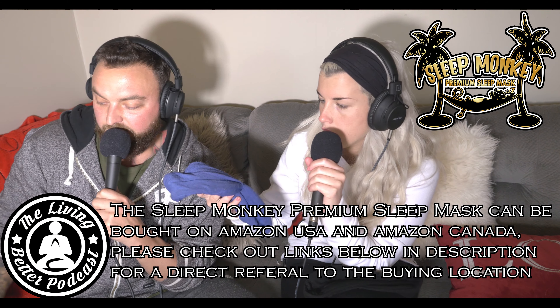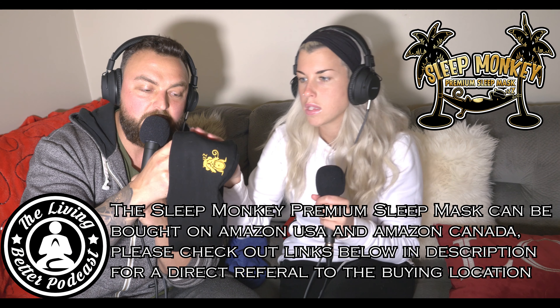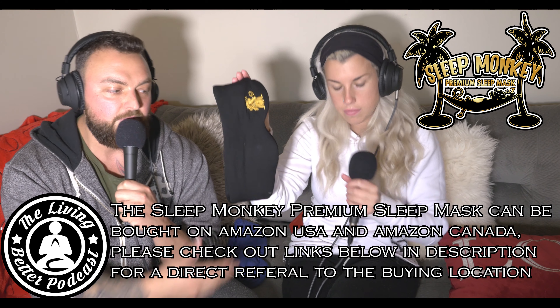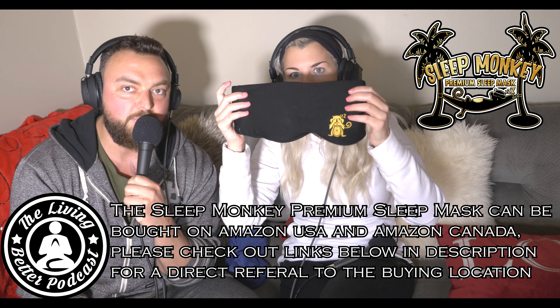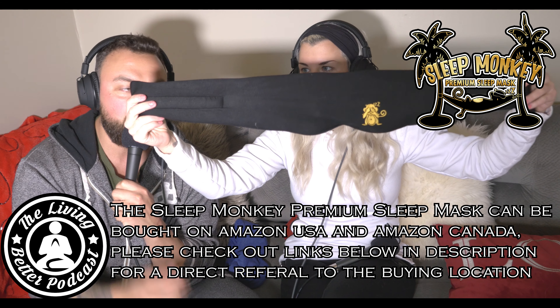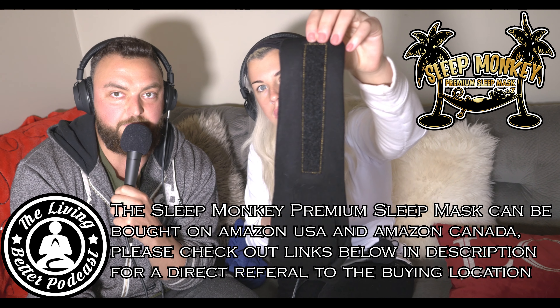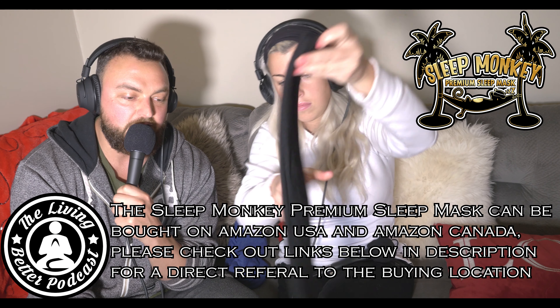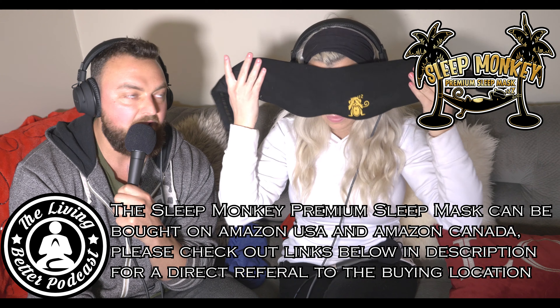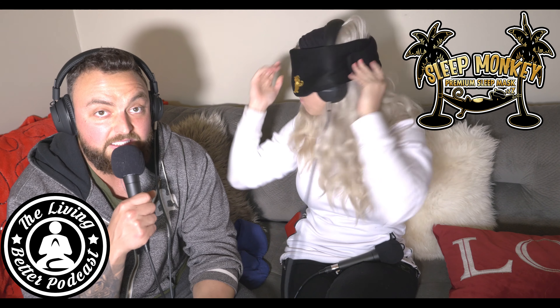When we found the Sleep Monkey premium sleep mask, it's 100% cotton, very beautiful — it's black with a little gold monkey blocking his eyes. And the velcro at the back is actually really big and long, so it can adjust to all sorts of head circumferences. This is seriously the best thing you can invest in.